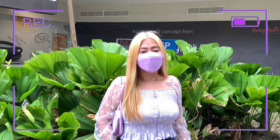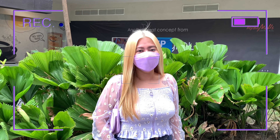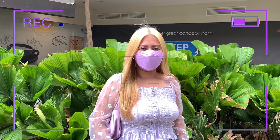Hey guys, welcome back to my channel. Sorry, ngayon lang ako nakapag-vlog ulit kasi ang daming nangyari. Bumagyo, walang kuryente, walang tubig, walang signal guys — nakaka-stress. So I'm here now again, back on track.